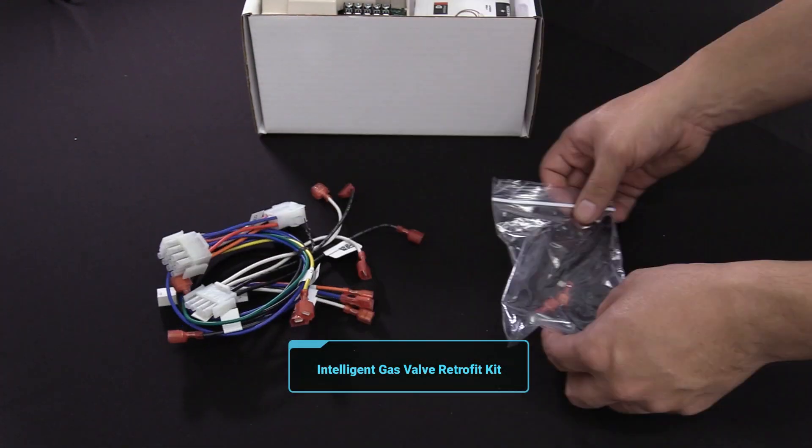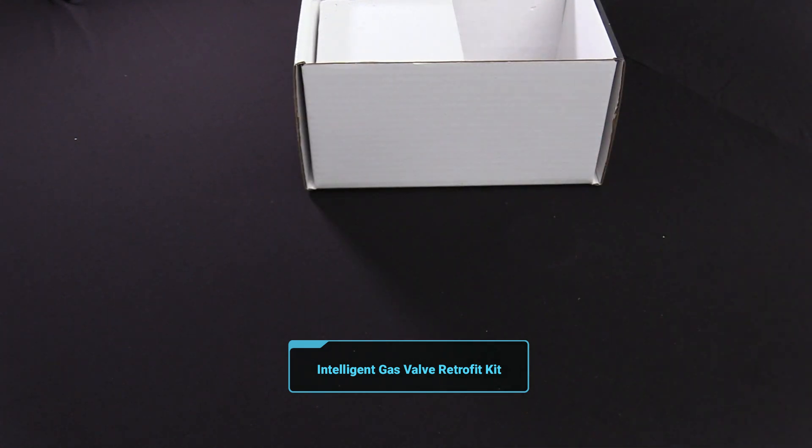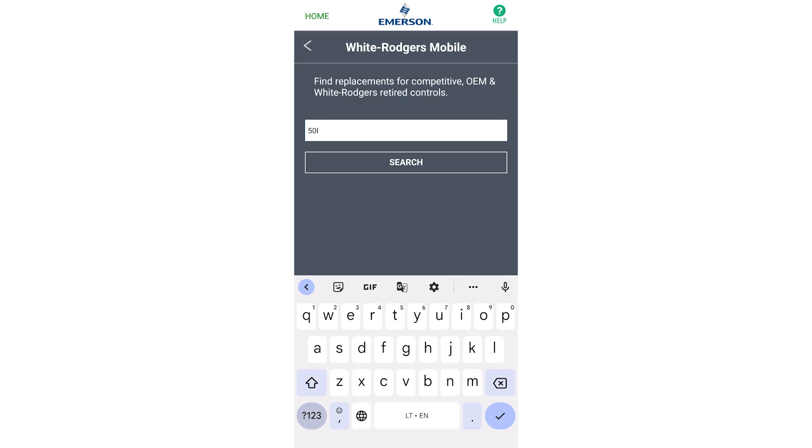A lot of technicians have had challenges with smart valves. I get these questions all the time, and this product makes a big difference in that space. White Rogers has been a leading manufacturer in HVAC controls for 75 years, and they continue to set the standard for quality and reliability.